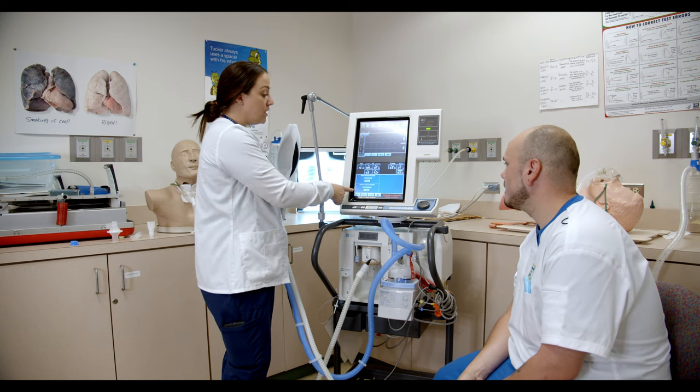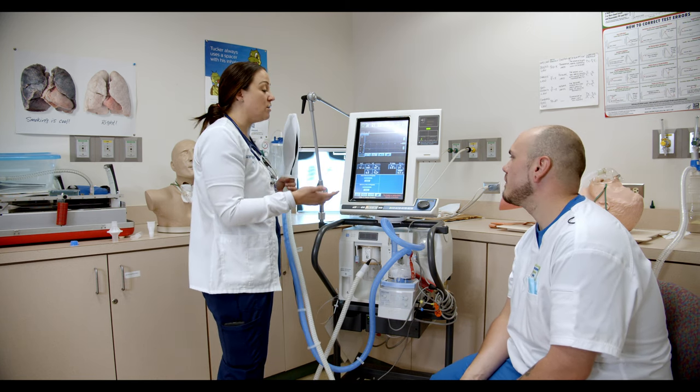We have an excellent, well-rounded clinical experience. You get everything from adult to pediatric to geriatric to neonatal, so we have a good, broad, inclusive package — you're not just doing respiratory on one patient group.